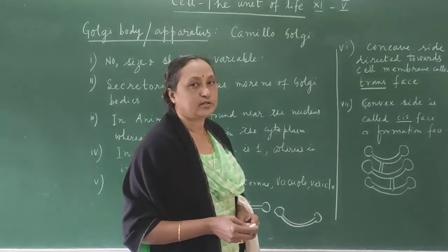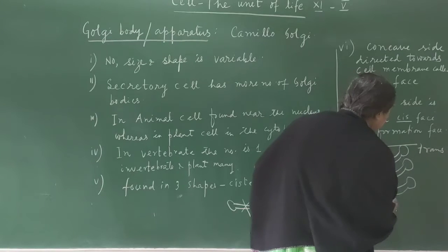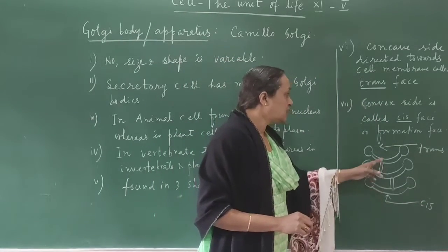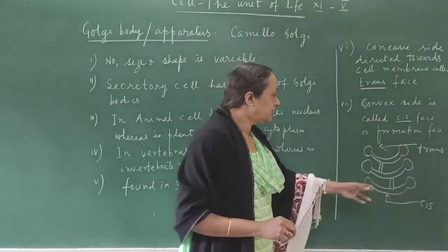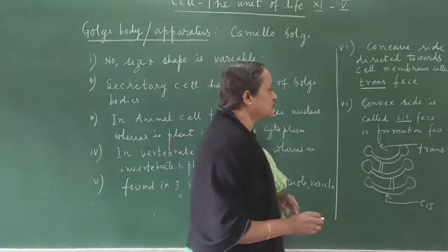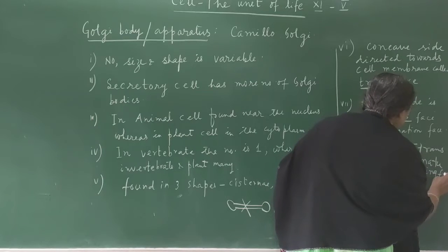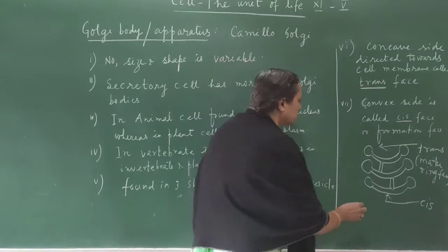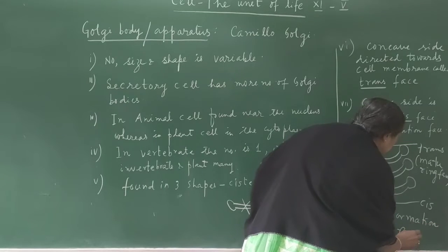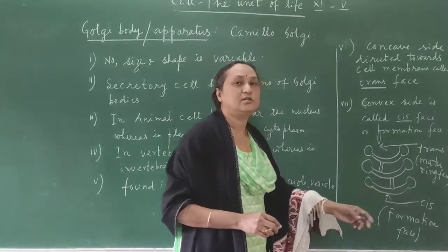The cisterna has two phases. One is called the trans phase, also known as the maturing phase, which is the concave side facing towards the cell membrane. The other is called the cis side, also known as the forming face, which faces towards the nuclear membrane.